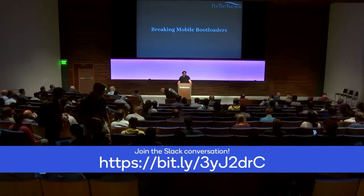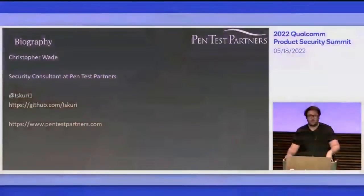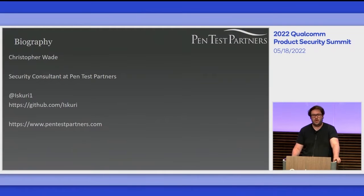Hello everyone, thank you very much for coming. Today we're going to be talking about breaking bootloaders in mobile devices, not just the core Snapdragon chipset, but also the peripheral hardware around that. My name is Christopher Wade. I am a security consultant at a pen testing firm called Pen Test Partners, and I work there doing automotive, maritime, IoT and hardware testing.